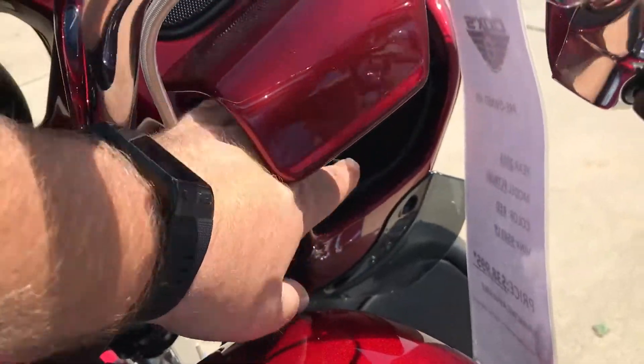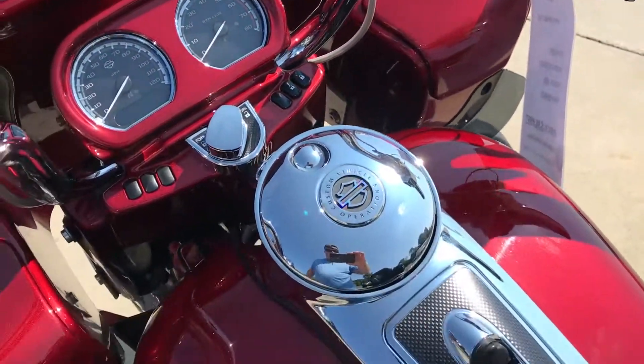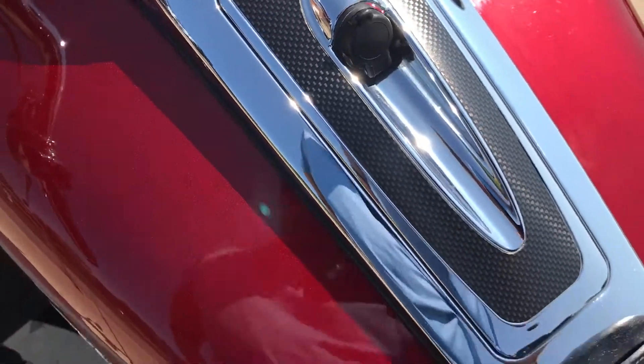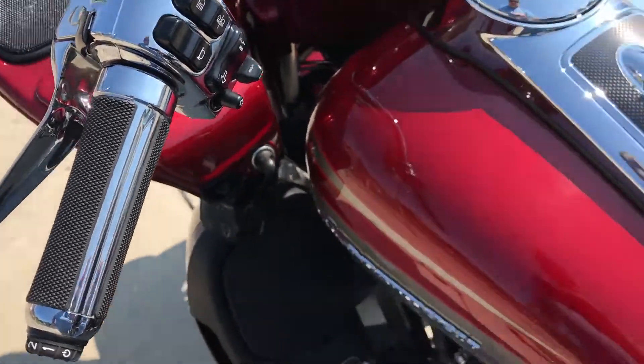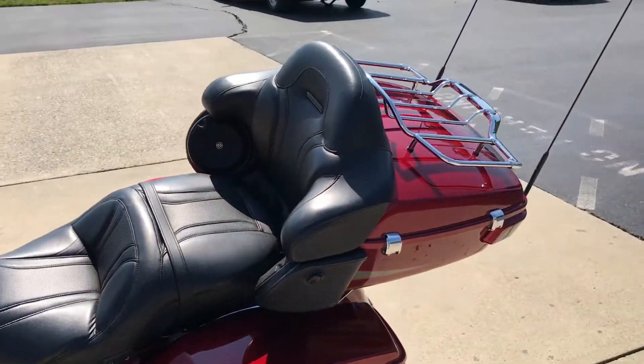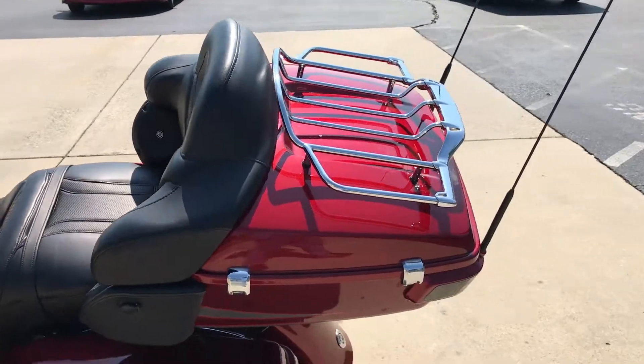You've got a place to plug in your favorite device, beautiful detailing, cruise control, security, and ABS-linked braking system. It's the full package — top of the line bike.